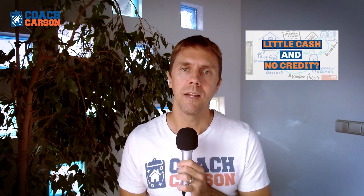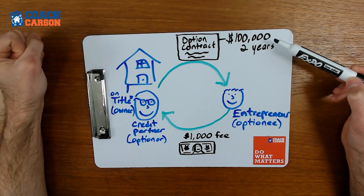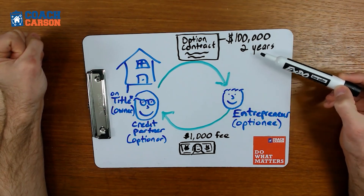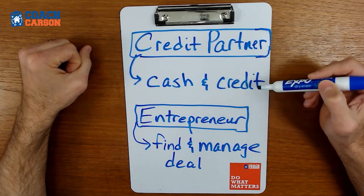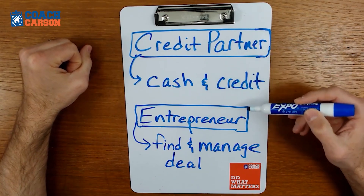If five years from now interest rates have lowered, you could also refinance that mortgage to get a lower interest rate and increase your cashflow. The key is using a money partner. I have another video showing the details of how you can use lease options and other structures to make this credit partner and money partnership work — check out the link above and in the video description.